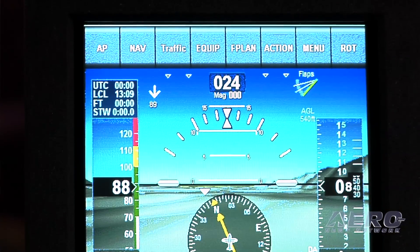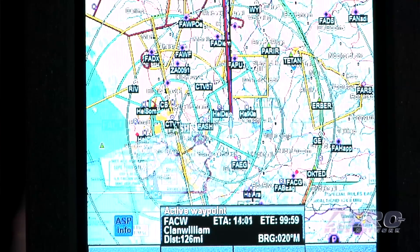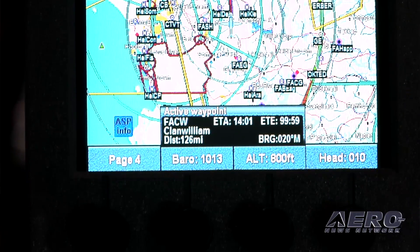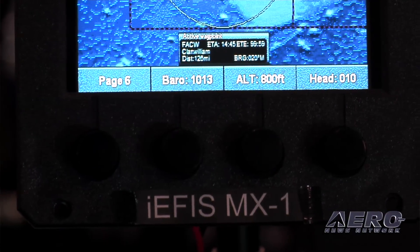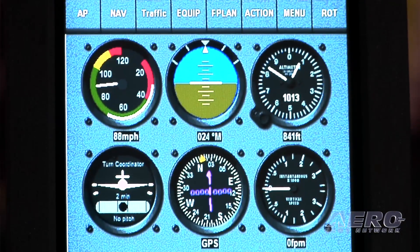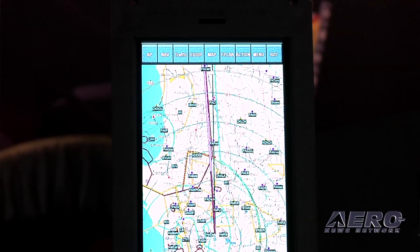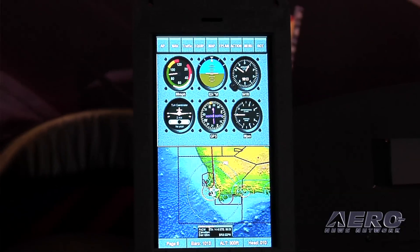Also new for 2017 is the iEFIS MX-1, which is our first portrait-style EFIS. It's our first capacitance touchscreen that we have produced, so it allows pinch and zoom and swipe controls. It's very similar to the iEFIS Lite in terms of functionality. It has a built-in AHARS, built-in pitot-static sensors, and a built-in GPS, and you can still connect engine senders to it and multiple external devices. So it's basically an extremely functional mini-EFIS, and it's going to sell at a very low price.